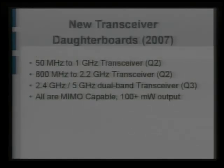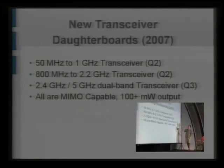There are new transceiver daughter boards coming late this year, which are going to replace some of the ones on the previous page. There's going to be a 50 MHz to 1 GHz transceiver — that's Q4. Then an 800 MHz to 2.2 GHz transceiver that'll be Q1 of next year, and a 2.4 GHz / 5 GHz dual-band transceiver also Q1 of next year. They're all MIMO capable, meaning they can work with multiple antennas simultaneously in a fully synchronous way, allowing you to do very interesting capacity-increasing things.